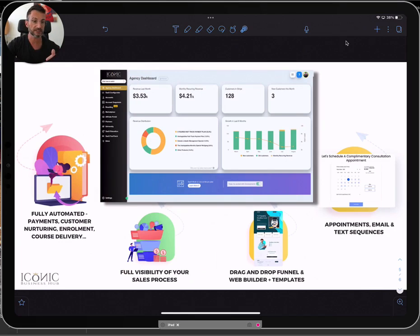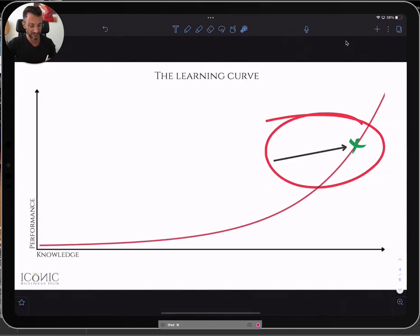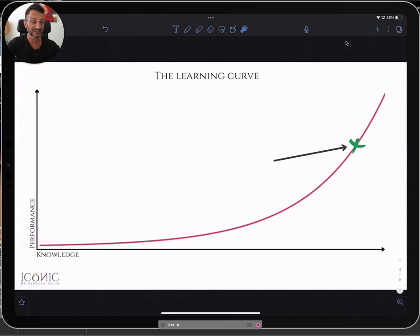The reason we created this is that most platforms are built by tech people or sales gurus, and the end user — the business owner — always struggles to make these things work together. They rarely save time and money until you've spent a lot of time learning them. We want to get you started fast, delivering and performing like a pro from the get-go.